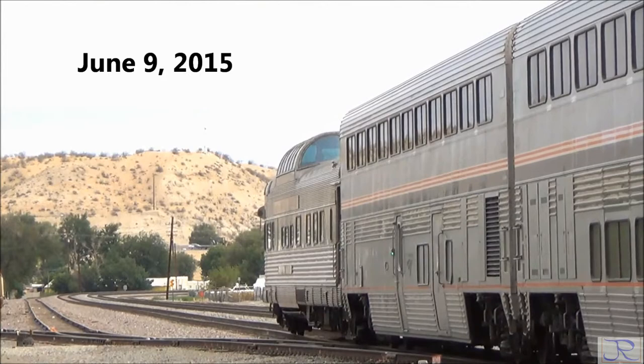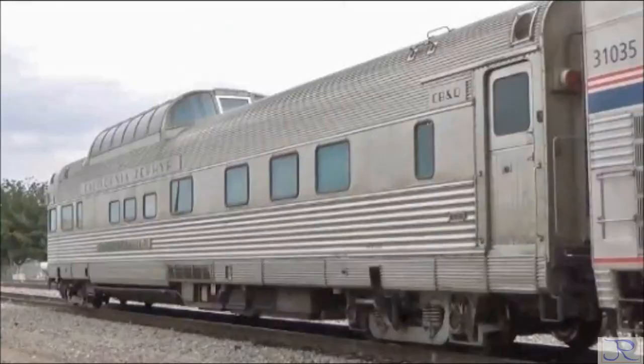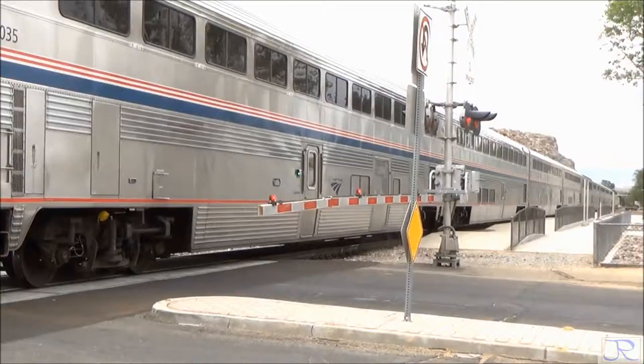The Silver Solarium is one of six dome observation cars built for the original California Zephyr train. Each of the six cars had a name beginning with Silver. The Silver Solarium is now running on the Cuyahoga Valley Scenic Railroad.